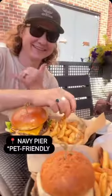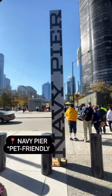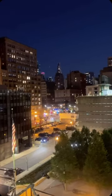A really pet-friendly spot is Navy Pier. There's lots of pet-friendly walks and restaurants and everything like that. They even had a Coca-Cola pop-up for us, which was super fun.